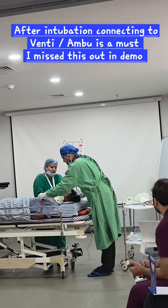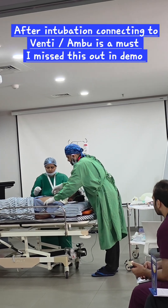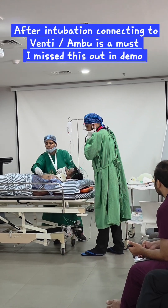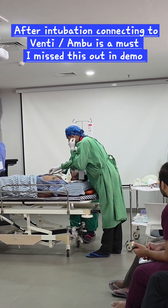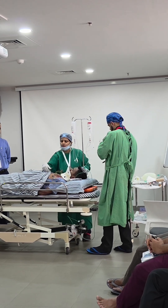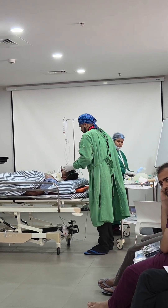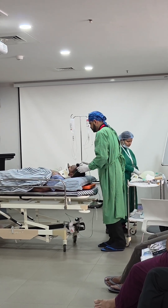Post-intubation: chest movements confirmed equal on both sides. Auscultation confirms equal air entry bilaterally on all four points. SPO2 now at 96%. Airway is secured.